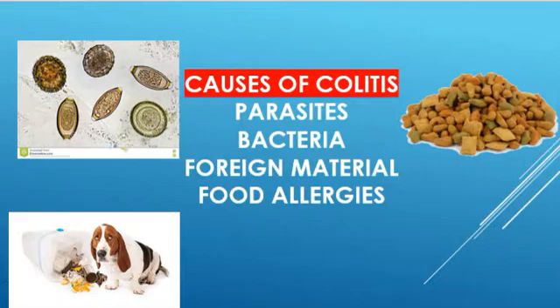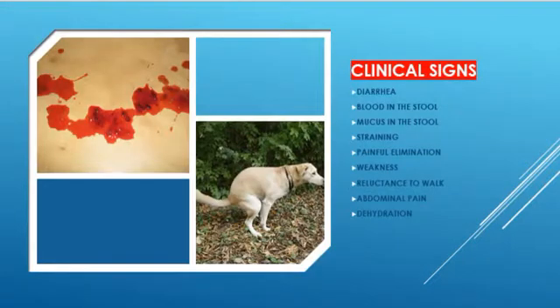This condition can also be the result of food allergies. The clinical signs range from very mild to severe and may include diarrhea, blood or mucus in the stools, straining, painful defecation, weakness, reluctance to walk, abdominal pain, and dehydration.